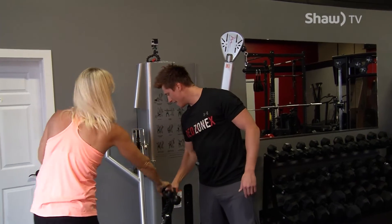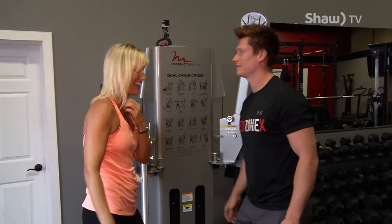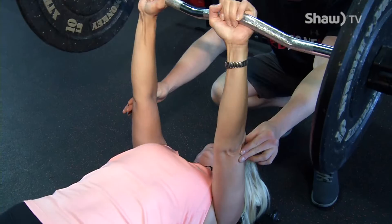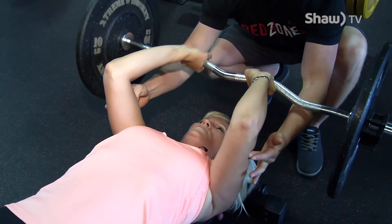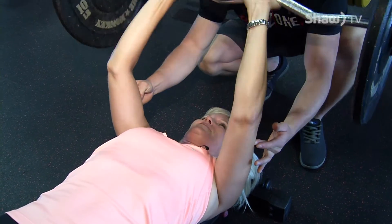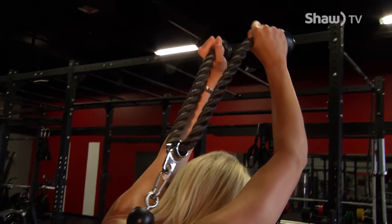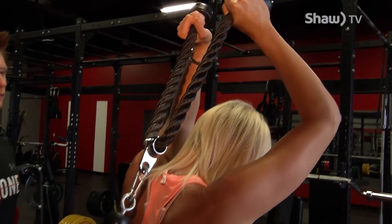That was the hardest one. That's why it's the last one. So let's go over the three that we did. The first one was the straight bar push down, the second one was the decline skull crusher with the easy curl bar, and the last one was the hardest one — the overhead tricep extension. Matt, thanks so much. No problem. If you'd like to see any of these moves again, you can head to our YouTube site and we'll be back with more of Hit The Zone.